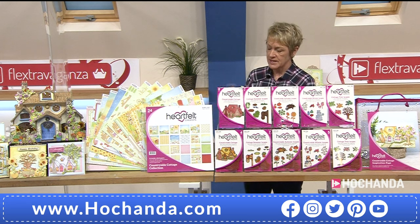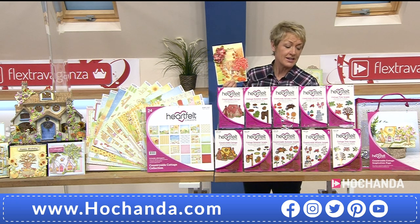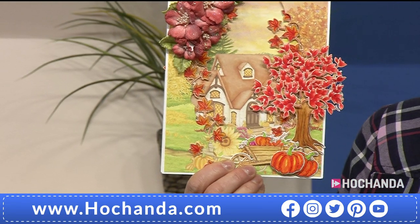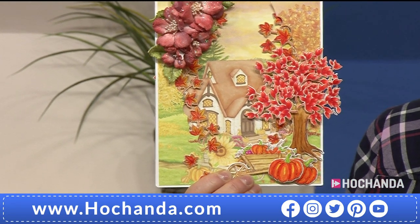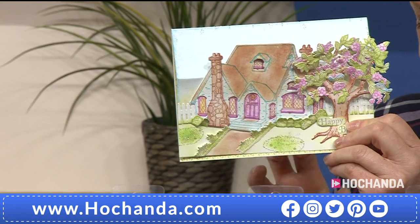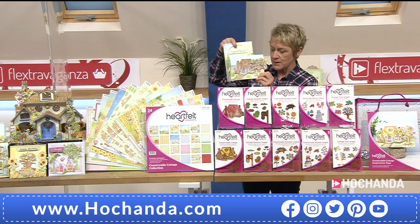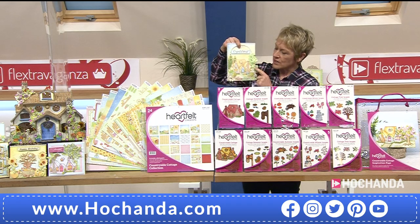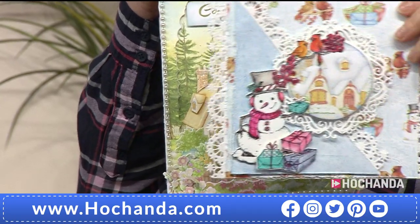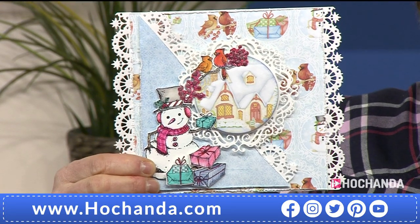Let's look at a couple of samples showing how you can build the tree up. Here's the tree in autumn — remember the tree has no leaves when you cut it out, so you use the die-cut leaves to build the scene. There it is in autumn with pumpkins, and there it is in springtime. You're going to have a lot of fun building those leaves up and setting the scenes to your cottage — or maybe using leaves to frame around the outside. Absolutely fantastic — you've got all the seasons.